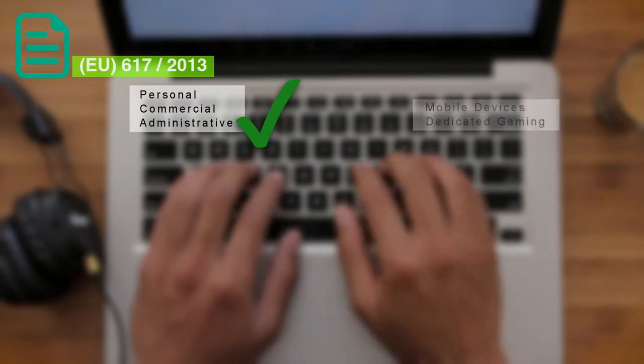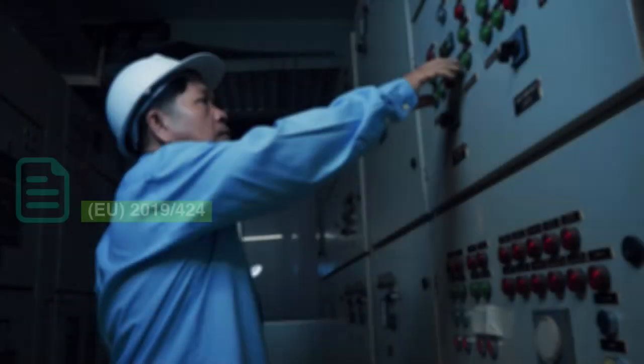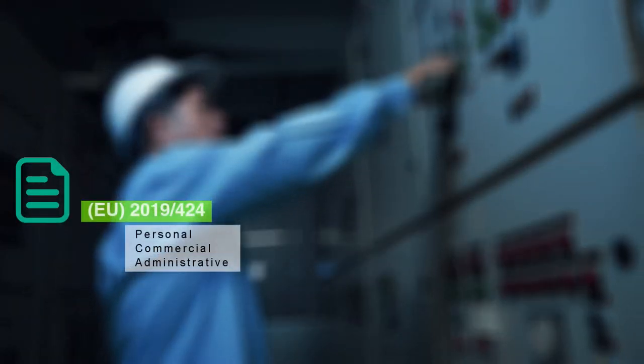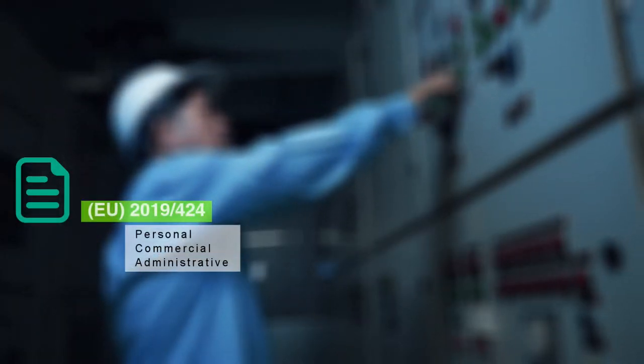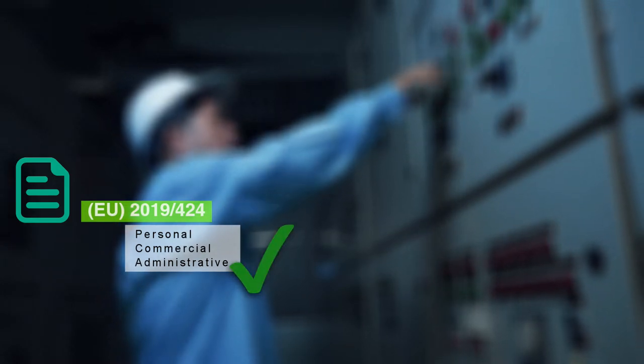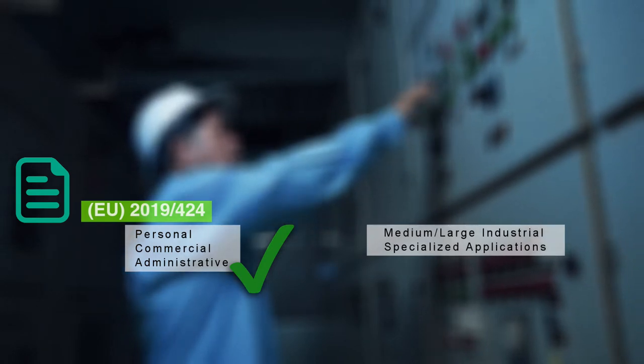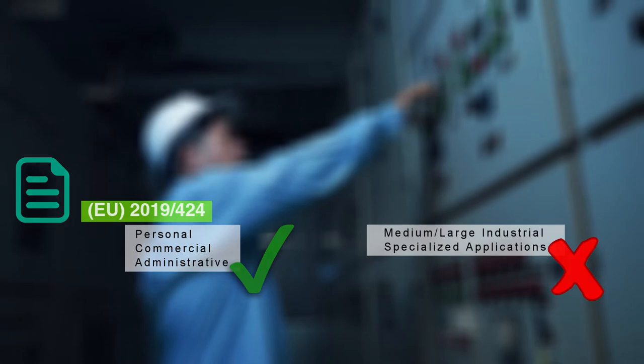As an example, computers that fall under 617/2013 include desktops, laptops, notebooks, and mobile workstations, but not things like cell phones and game consoles. By the same token, 2019/424 handles physical sharepoints, local resource networks, and servers built for gaming and marketed to consumers. However, things like large network servers, multi-node appliances, or servers intended for embedded applications are not covered by this regulation.